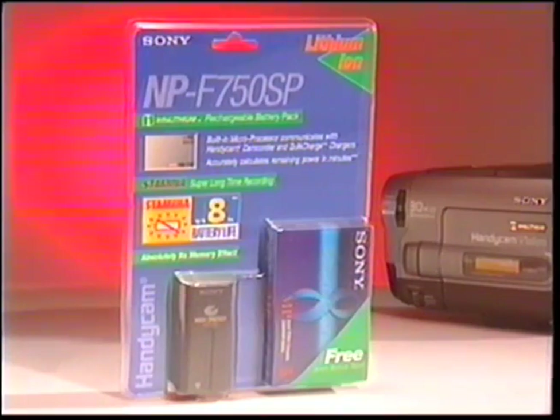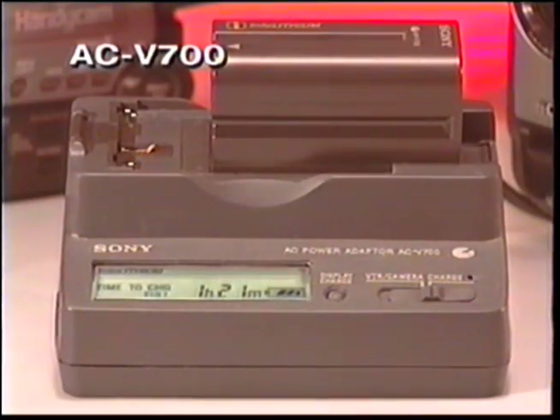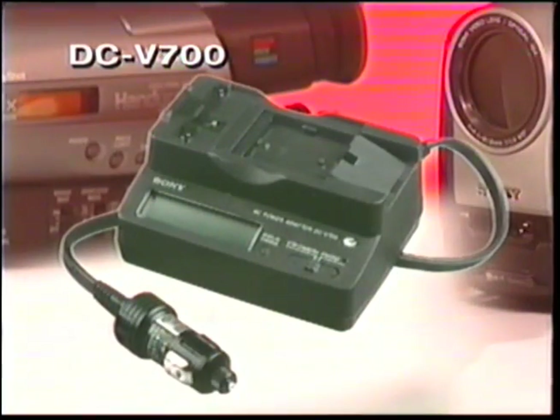Eight hours, one free bonus blank tape, and quick charge — seems like the NPF 750 SP is the one to go with. But what if I had to use the camcorder and recharge the battery at the same time? That's when you need the optional battery charger. The AC V700 is recommended for use at home; the DC V700 is for use in your car and plugs right into your power outlet. The main thing is to make sure you always have a charged backup battery with you.